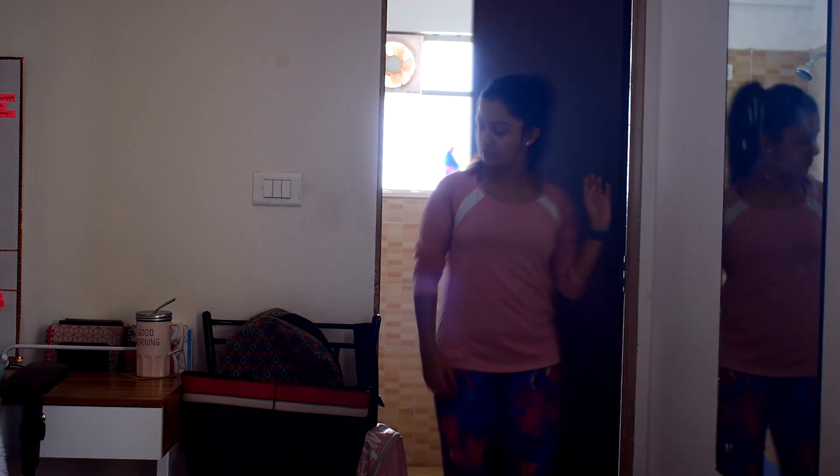I always have my workout clothes ready so I don't have to waste any time in the morning choosing what to wear. I sometimes wear very light makeup to the gym, like brown mascara and some lipstick.